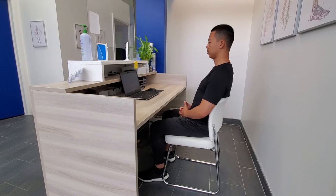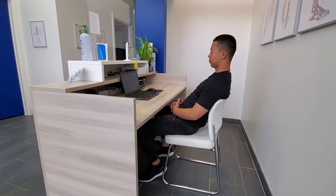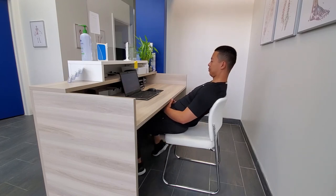If poor posture continues over time, this imbalance moves from not just the top of your head, but to the neck as well as to the lower back.